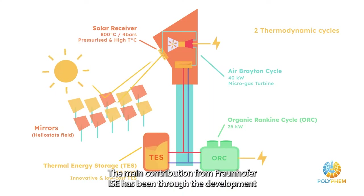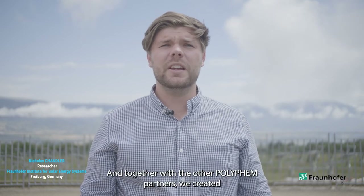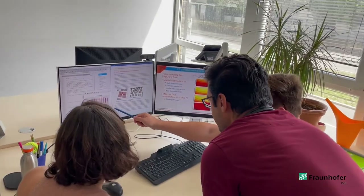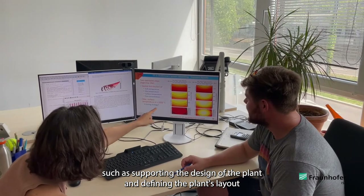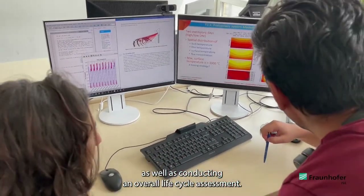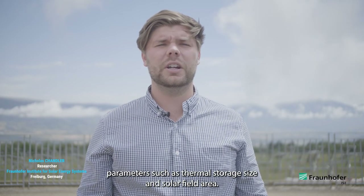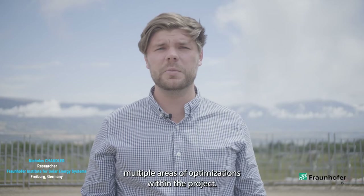The main contribution from Fraunhofer ISE was through the development of components' virtual models and integrating these into the Polyfem plant simulation. Together with the other Polyfem partners, we created static and dynamic simulation models with the ambitious goal of creating a verified digital twin of the Polyfem technology. The virtual models were deployed and verified for tasks such as supporting plant design, layout definition, benchmarking, and lifecycle assessment. Tools such as Raychase 3D and Colsem CSP helped the consortium understand the impact of design parameters like thermal storage size and solar field area, enabling multiple areas of optimization.